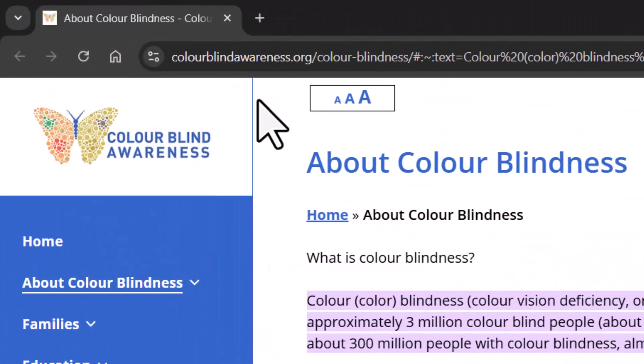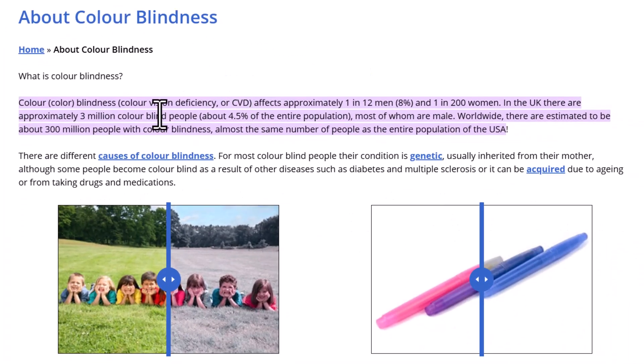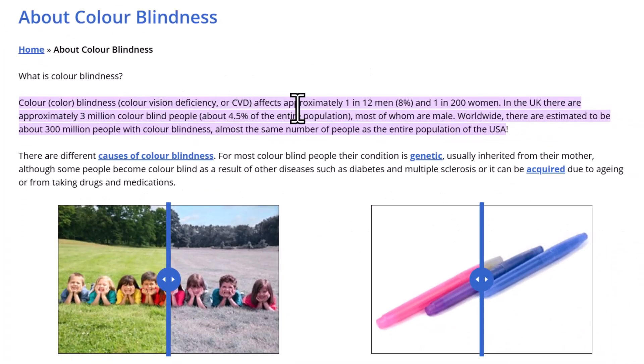As per colorblindawareness.org, colorblindness or color vision deficiency affects approximately 1 in 12 men — that is around 8% of men — and it affects 1 in 200 women. Approximately there are about 300 million people with colorblindness in this world, and you can see that it is quite common.